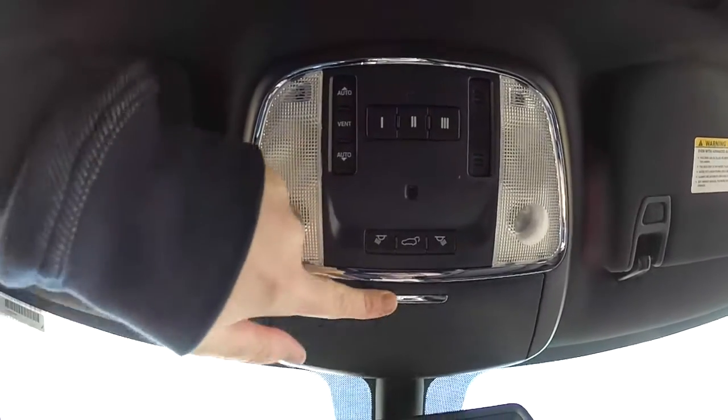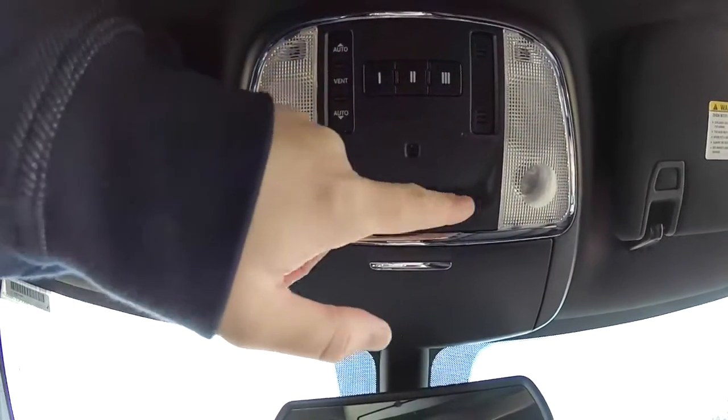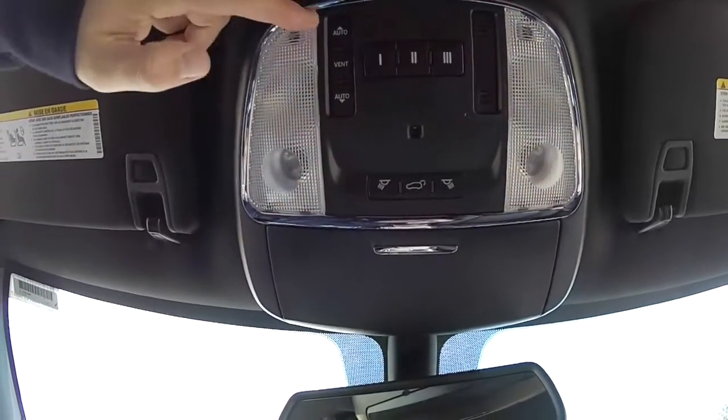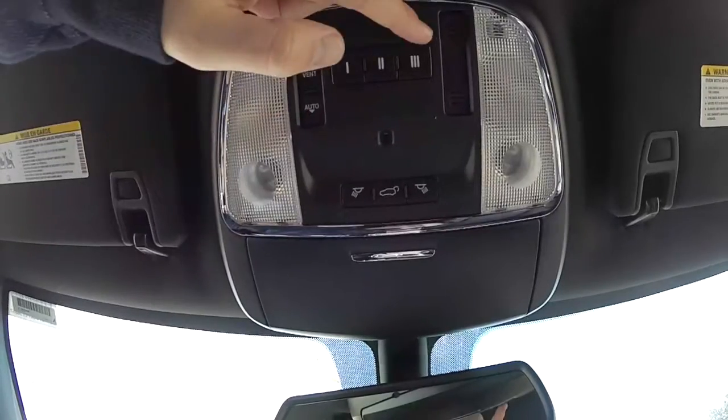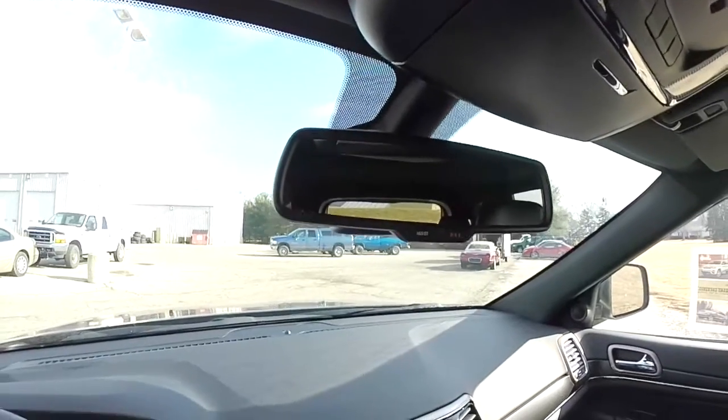Looking overhead, you have a sunglasses holder, controls for your reading lights and map lights, sunroof controls, and the HomeLink universal garage door opener. There is also an automatic dimming rearview mirror with integrated microphones and 911 assist.